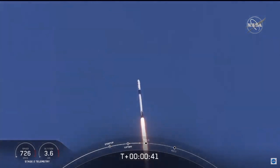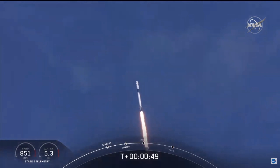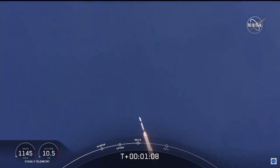Falcon power, telemetry nominal. M1D throttle down. We're throttling down to get ready for the period of maximum dynamic pressure. We're in the throttle bucket. Reports say all systems are go. Vehicle is supersonic. We've exceeded Mach 1 on the Falcon 9. M1D throttle up. We're throttling back up to full power. We're through Max-Q.